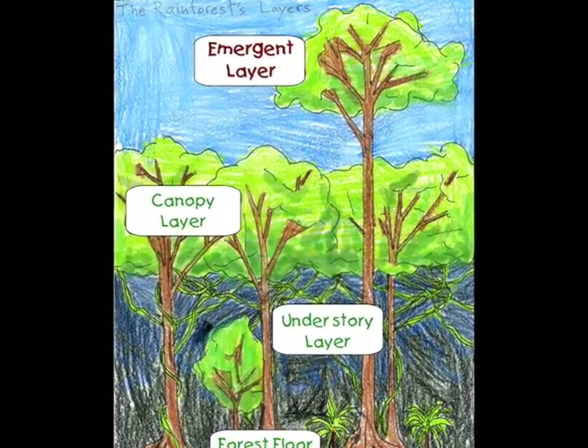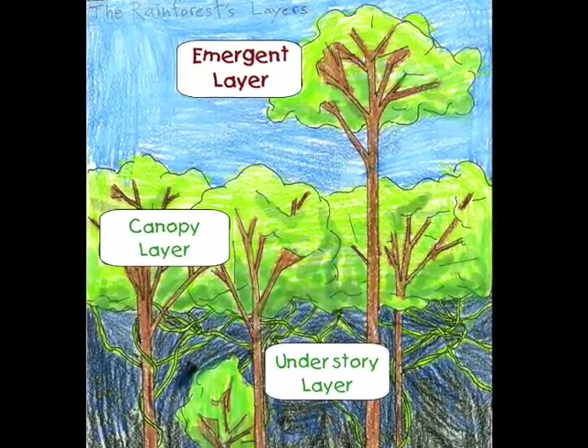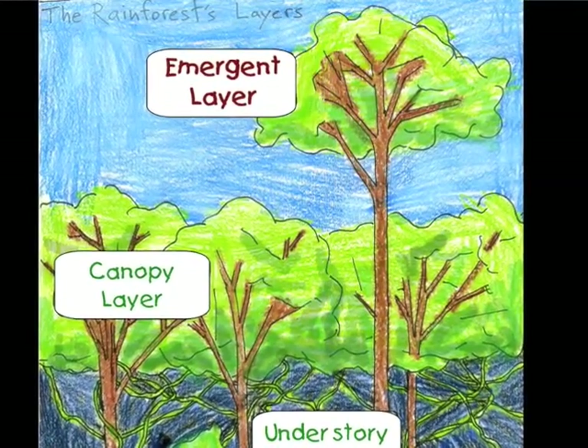Here and there, a few giant trees push up through the canopy to make the emergent layer. This is the tallest part of the rainforest. Some of these trees can be over 200 feet tall. The leaves are very small, otherwise the sun's rays would dry them out.